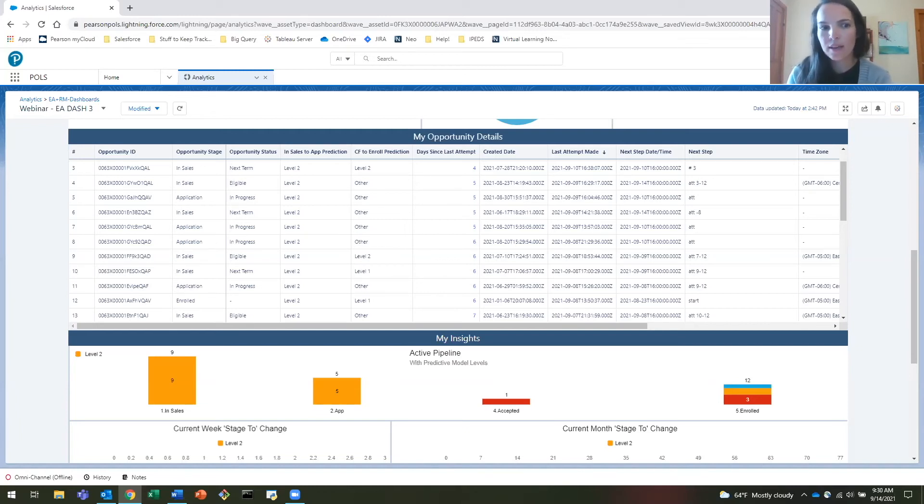The predictive model includes both static and dynamic features. Static features include things like: what program and term is the student interested in, where are they located, how far are they from campus, and how did they come to find us — what marketing effort led them to inquire about a particular program. Dynamic features include how enrollment advisors are interacting with those students: the number of phone calls made, the contact cadence for that student, and how long they've sat in a particular recruitment stage. This gives an overall initial sense of where the student is when the enrollment advisor first communicates with them.